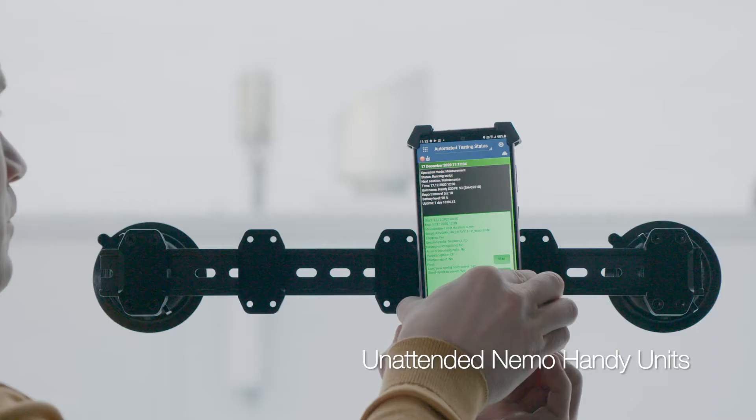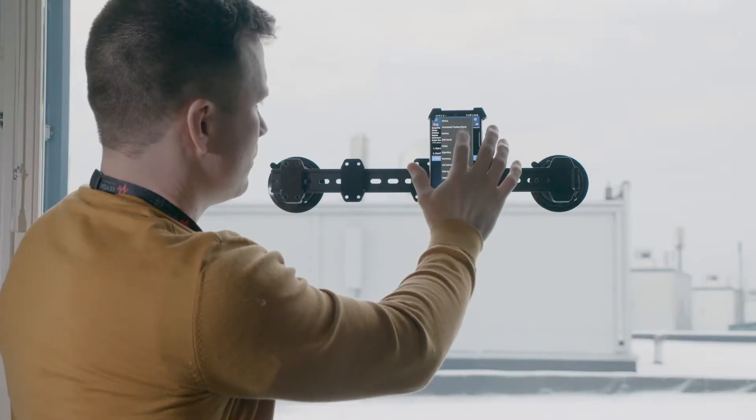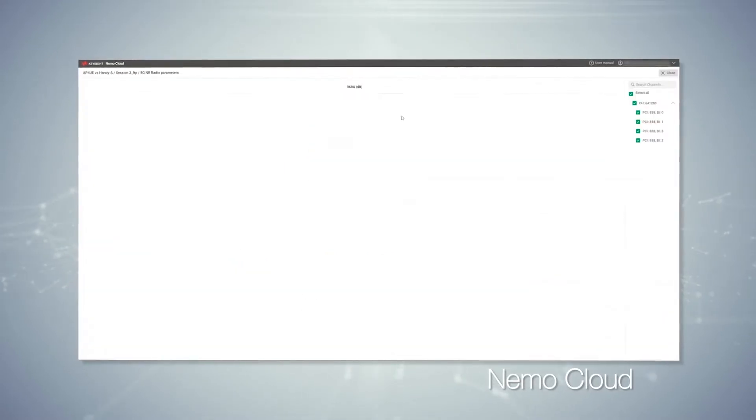Unattended NEMO Handy units are used to perform field measurements. High test frequency ensures constant visibility to the network quality of service. NEMO Cloud acts as the primary user interface for remote management and monitoring.